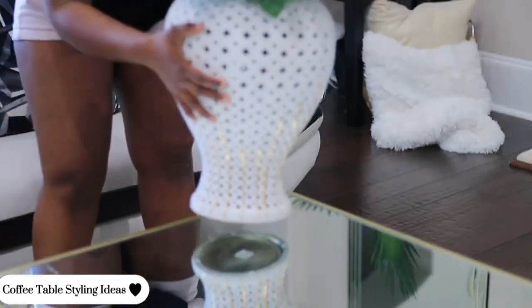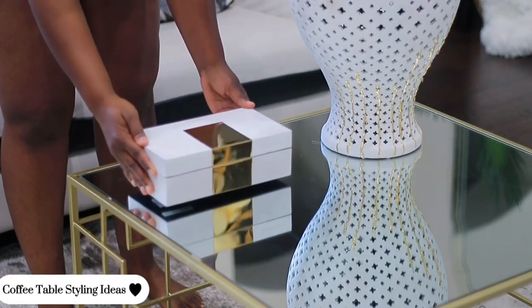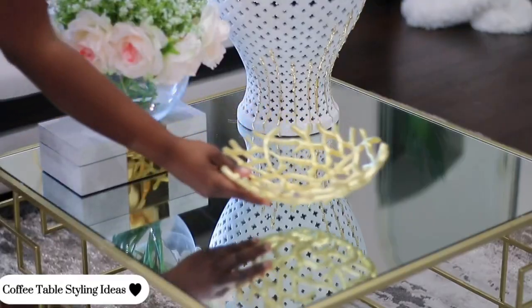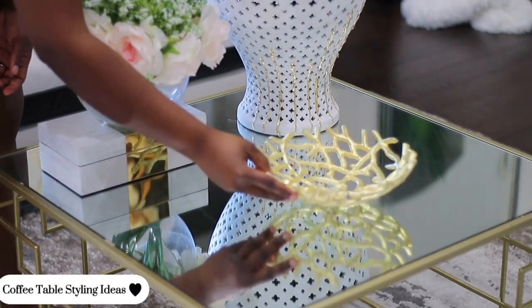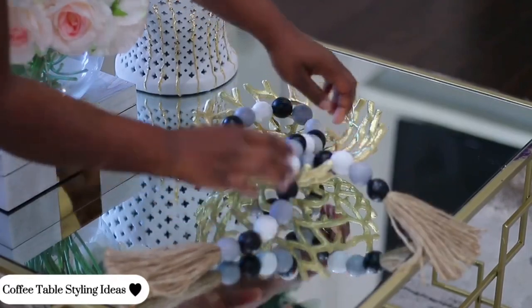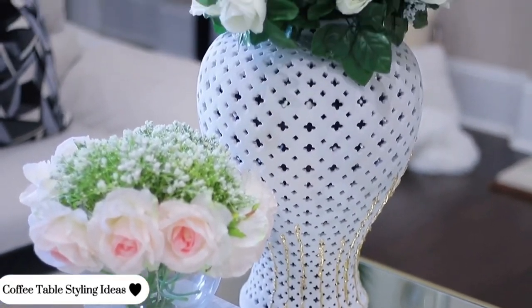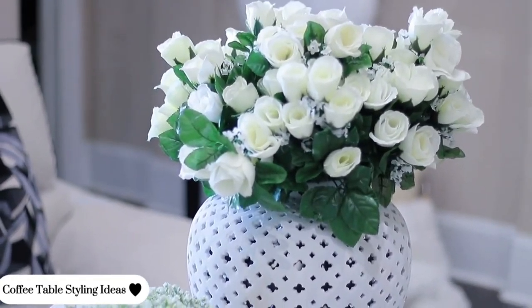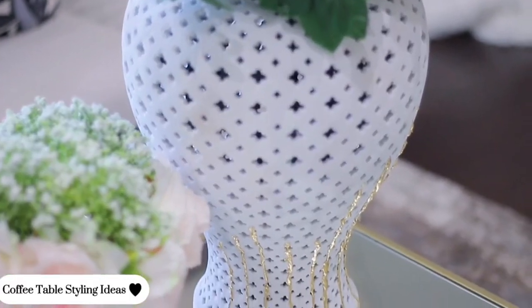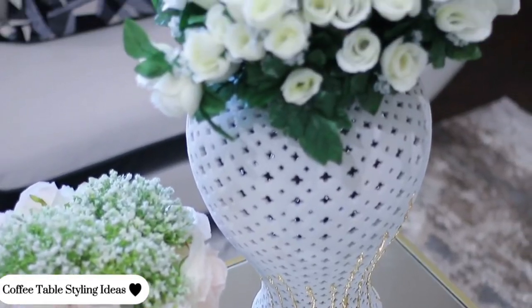Creating a visually appealing but very functional coffee table decorating idea for your living room is very important because even though it has to look pretty and elegant, you also want it to be functional. I present to you the very first style for my living room coffee table decor this season. This can be used for any decor style — if you're not into the very glam and modern style, you could use your own colors and pieces that you find appealing.